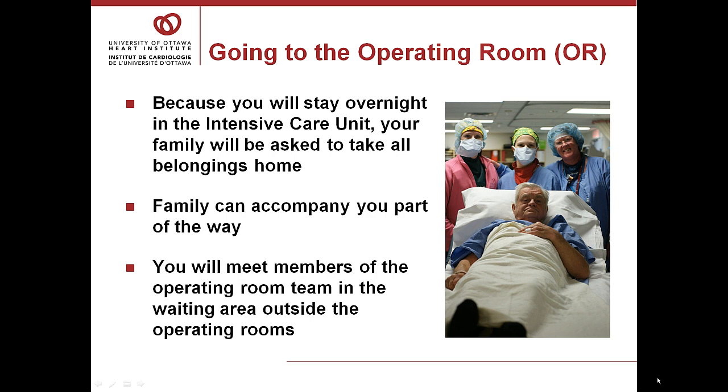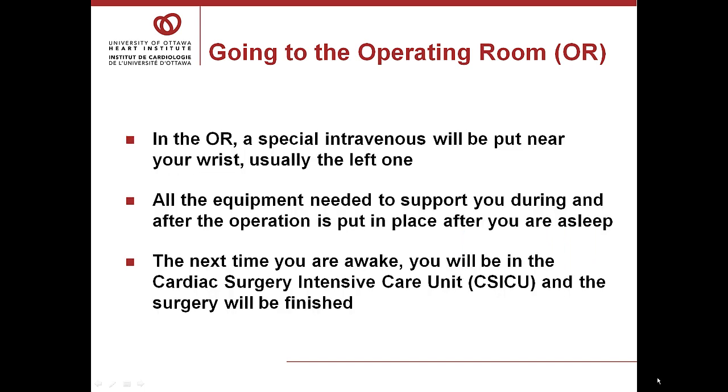Your family can accompany you part of the way. Once you arrive outside the operating room, you'll meet the members of the operating room team in the waiting area. Once you arrive in the operating room, you will again meet your anesthesia doctor. The first thing done is a special intravenous placed near your wrist. You may feel the anesthesia doctor checking the veins in the right side of your neck — that may be the last thing you'll remember. The next time you wake up, you'll be in the cardiac surgery intensive care unit and the surgery will be finished.